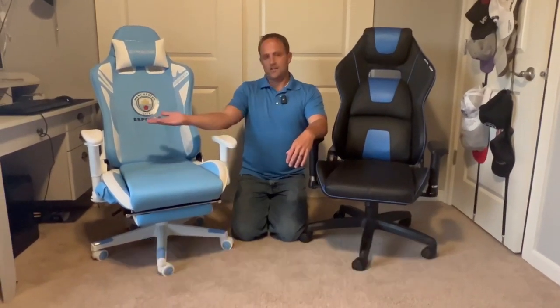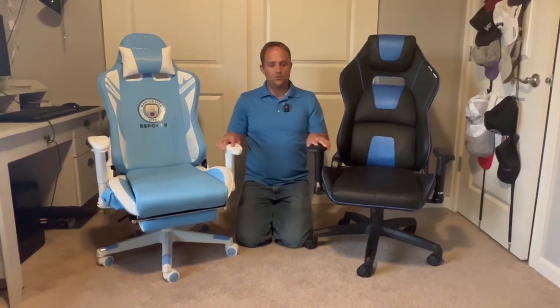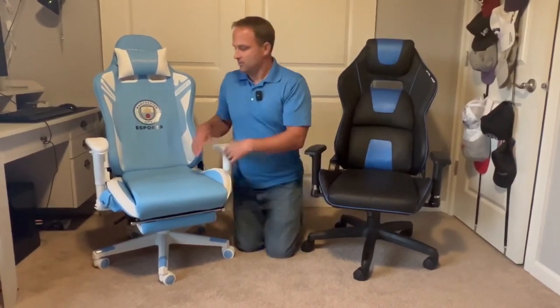This or that! Hey shoppers, today we've got two reclining gaming chairs — some similarities and some differences. Over here we've got...